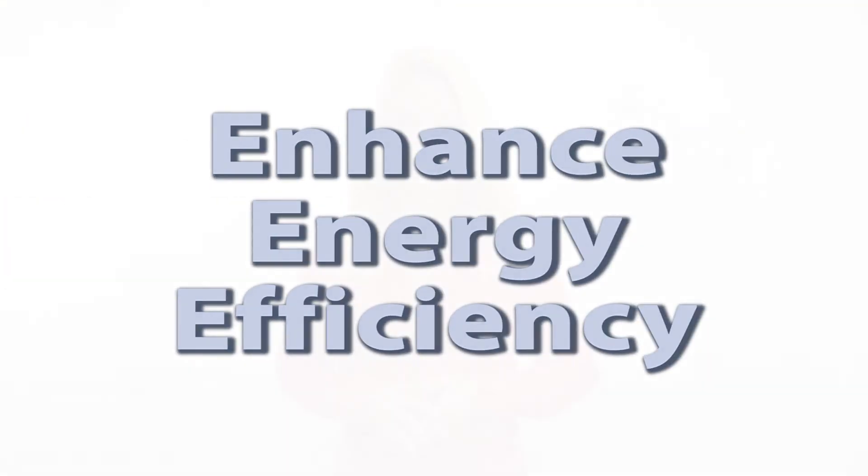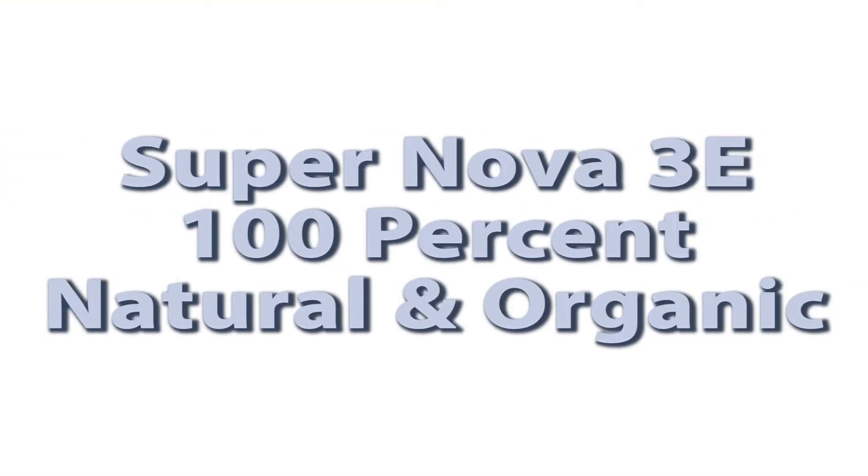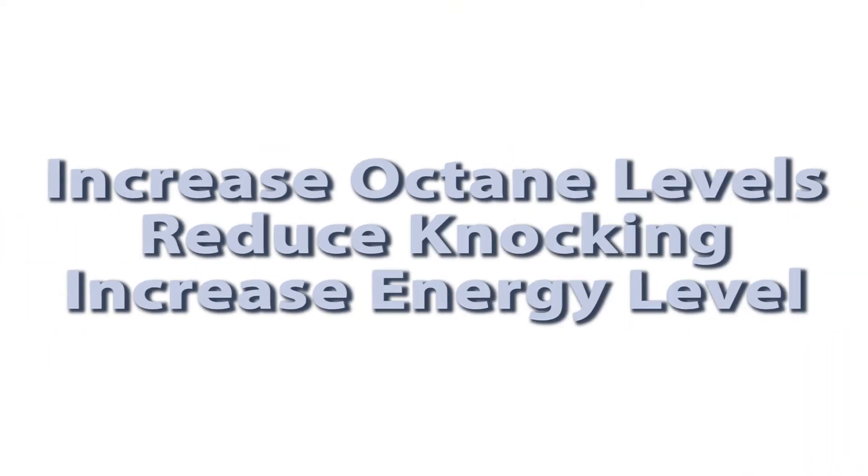3E stands for Enhance Energy and Efficiency. Supernova 3E is 100% natural and organic, meant to reduce fossil fuel emissions while strengthening the power and efficiency of your vehicle. We do this by increasing octane levels, reducing knocking, and increasing your car's total energy level.